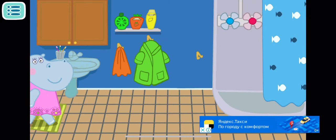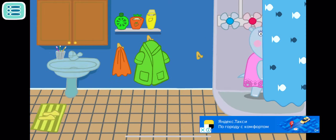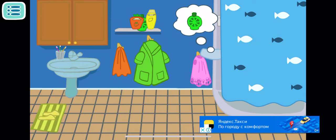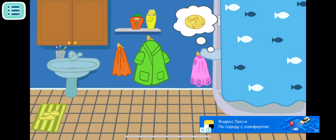Firstly, mommy needs to take a shower. Give mommy shower gel with kiwi. Find mommy's bath puff and give it to her — look for it in the cupboard.